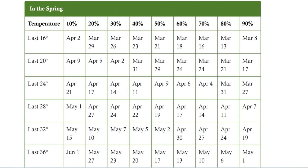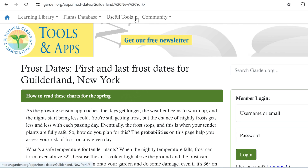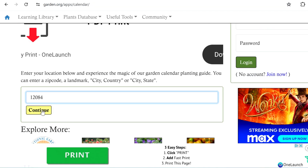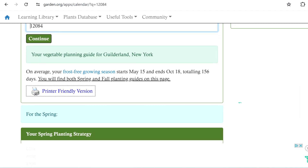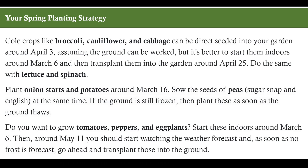I usually look at May 15th as the date to plant in my area. You can see the probability of 32 degrees on May 15th is only 10%, so hopefully that's good enough. Or I could just move to a warmer climate, I suppose. Now, how do I know when to plant what? The National Gardening Association is very helpful here. Under the tab Useful Tools, you'll find the Vegetable Planting Calendar. Put in your zip code — let's say we put in 12084 — and this tells me that my frost-free growing season is between May 15th and October 18th. Let's get to our spring planting strategy based on these dates.